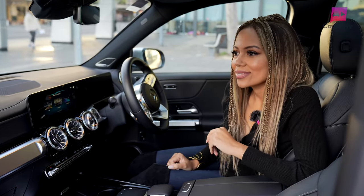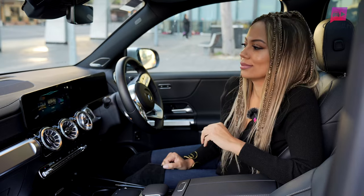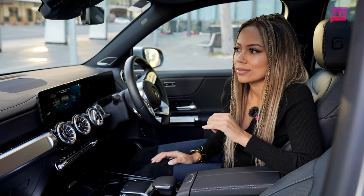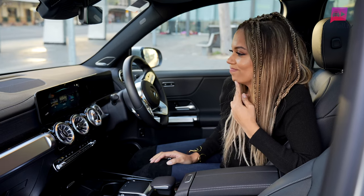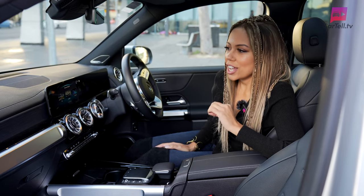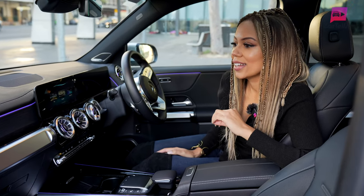Hey Mercedes. — How may I help you? — Change the ambient lighting to cyan. — I'm sorry, can you say that again please? — Change the ambient lighting to cyan. — Is there a cyan? I'm sorry, but I can't help you with it right now. — Hey Mercedes. — How may I help you? — Change the ambient lighting to purple. — Okay, I'm changing the colour.